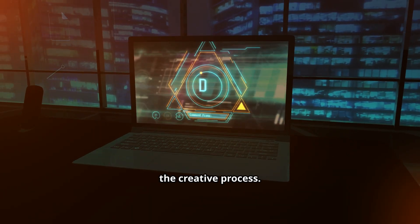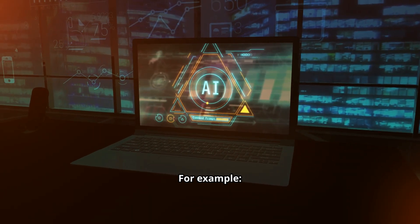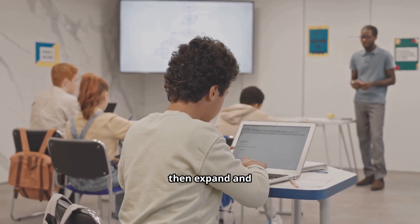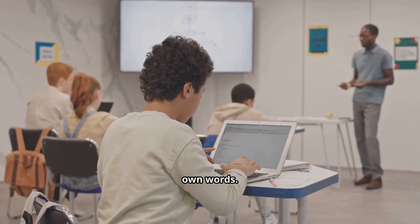AI can be a powerful partner in the creative process. For example, storytelling: students can ask AI to generate a story starter, then expand and finish it in their own words.